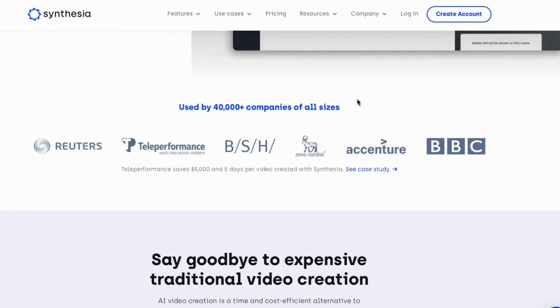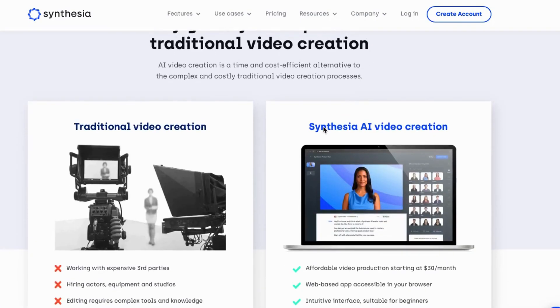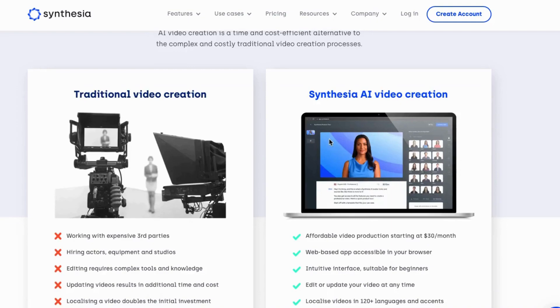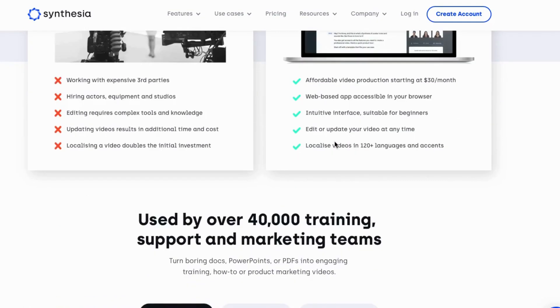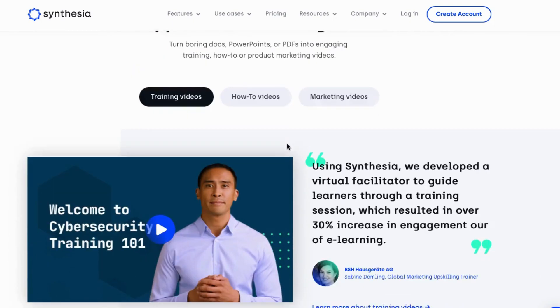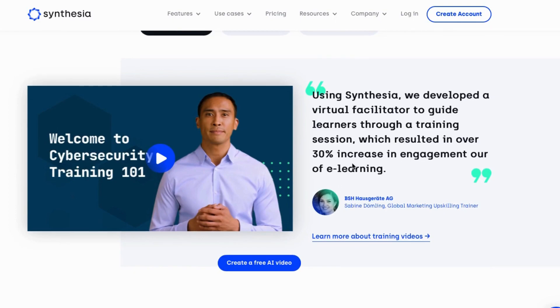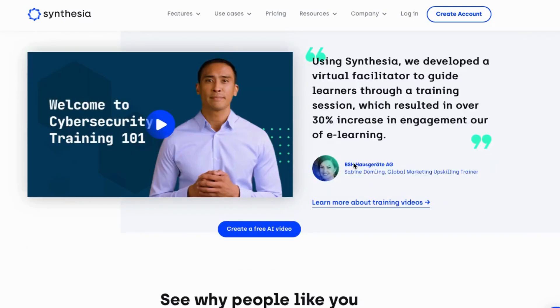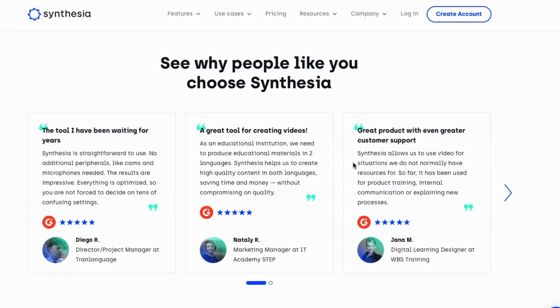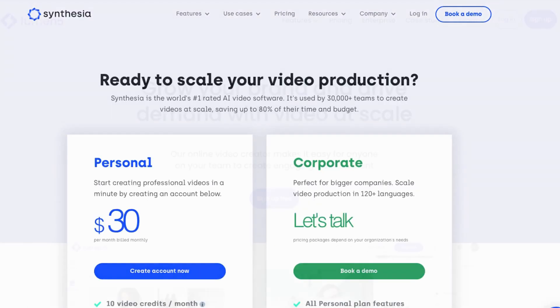Number 12: Synthesia.io. Synthesia is a cutting-edge AI video creation platform that makes it easy for anyone to create professional and engaging videos. With Synthesia, you can create custom videos simply by typing in text, without any need for prior experience in graphics, animation, or video production. The platform offers a variety of built-in avatars and supports a wide range of languages, allowing you to create videos that truly reflect your brand.